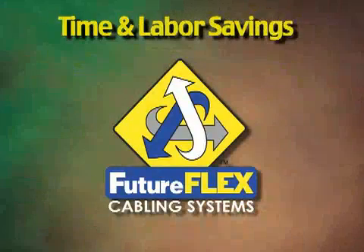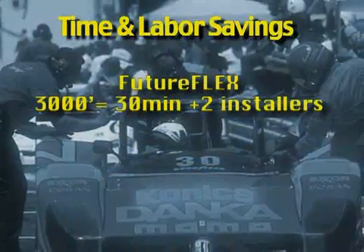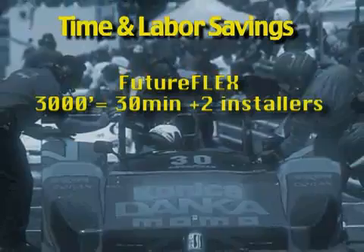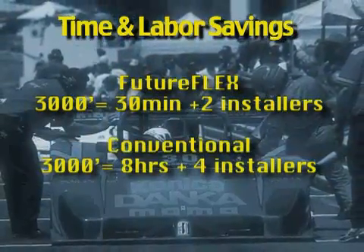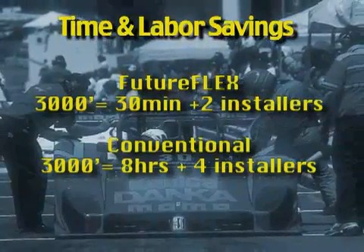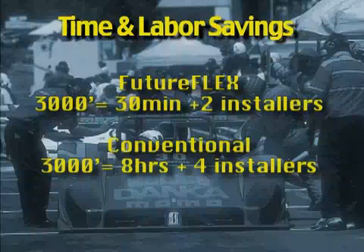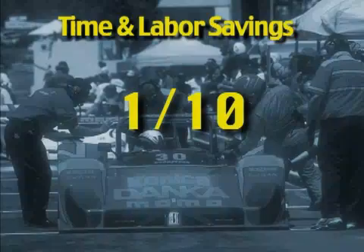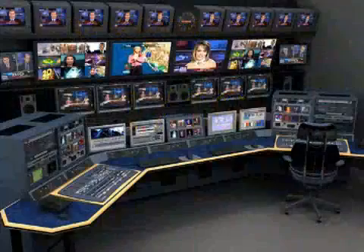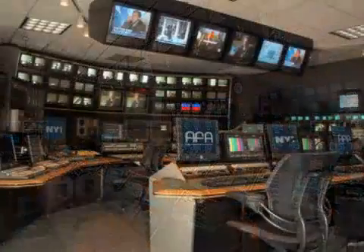Time and labor savings. FutureFlex keeps the pit crew small. 3,000 feet of fiber can be blown in 30 minutes with only two installers. Compare that to four skilled workers taking a minimum of eight hours to pull 3,000 feet of conventional fiber optic cable. Because installing fiber is so easy and quick with FutureFlex, typical network moves, adds, and changes are one-tenth of the costs incurred with a conventional fiber optic infrastructure. ESPN's installation contractor says it best: with FutureFlex, the cost savings are simply astronomical.